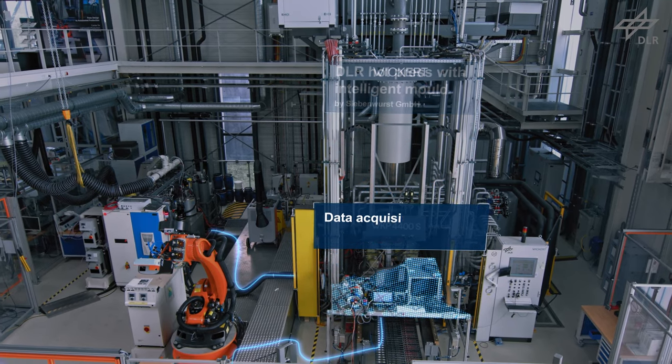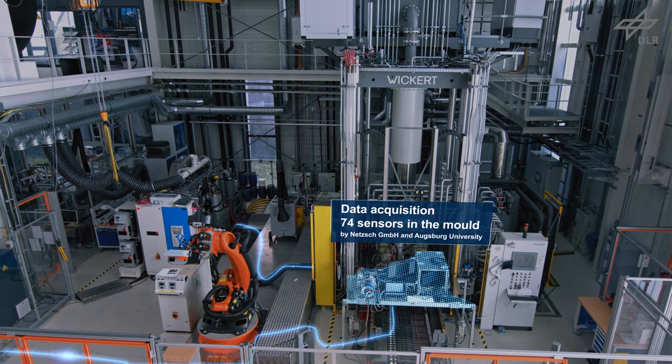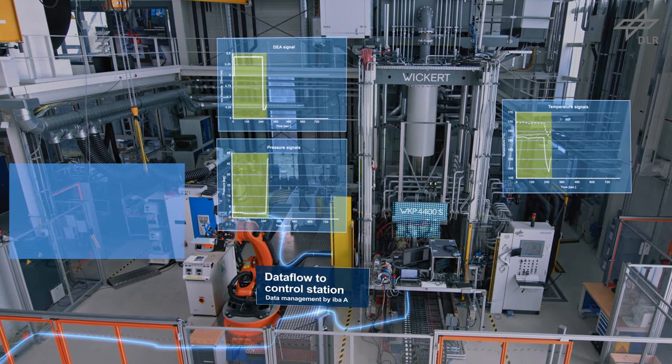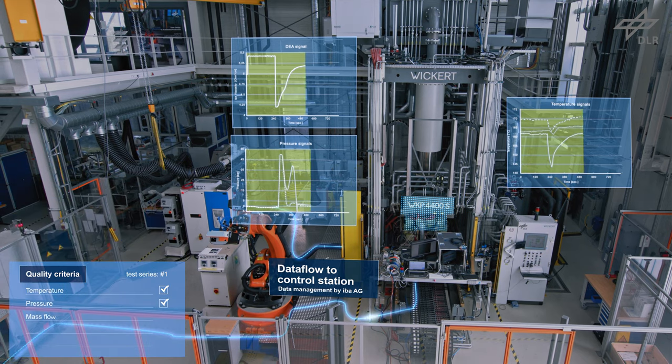Data from more than 70 sensors inside the mould and all machine data is centrally acquired. NETCH dielectric sensors, ultrasonic sensors by Augsburg University, as well as off-the-shelf temperature and pressure sensors, allow a high-precision online quality control.